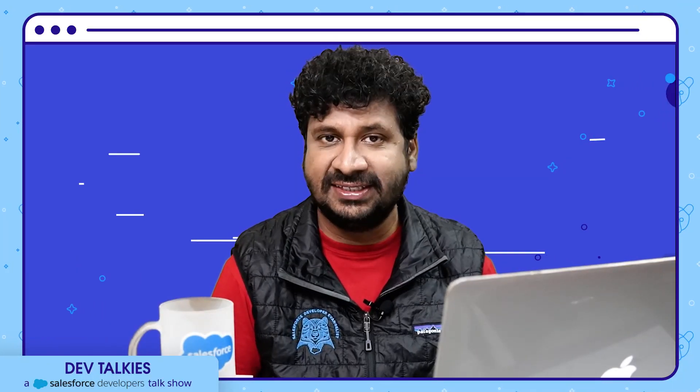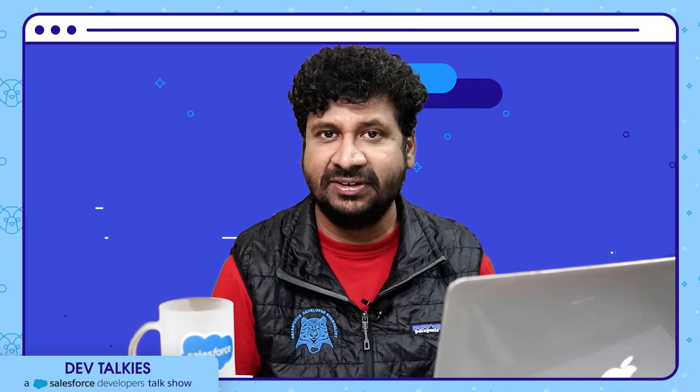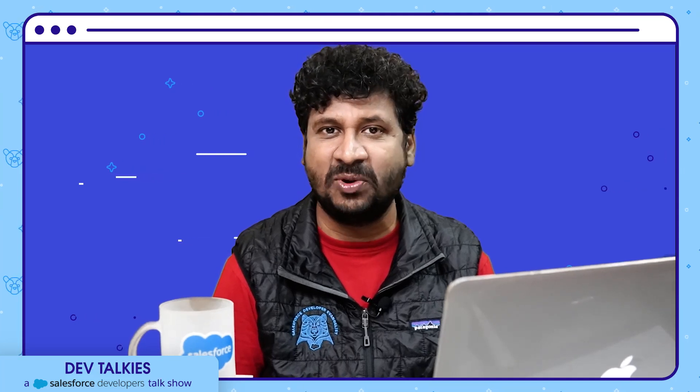What if someone does the research, collates the best content of a feature or concept, and delivers it in an easily understandable format? That would be nice. One such place where you can find the best content is developer blogs. Let's check what's new in the developer blogs.